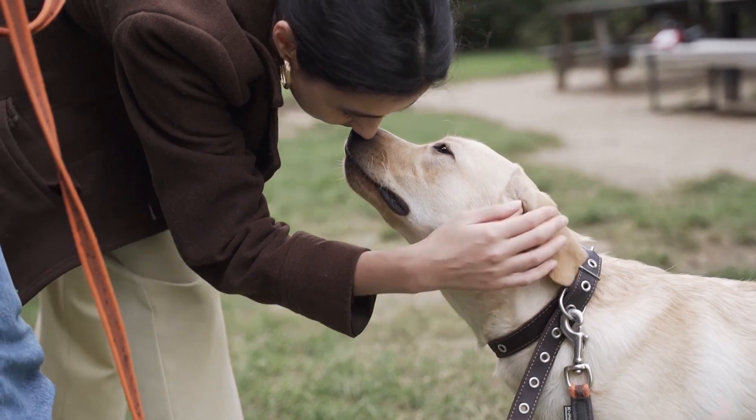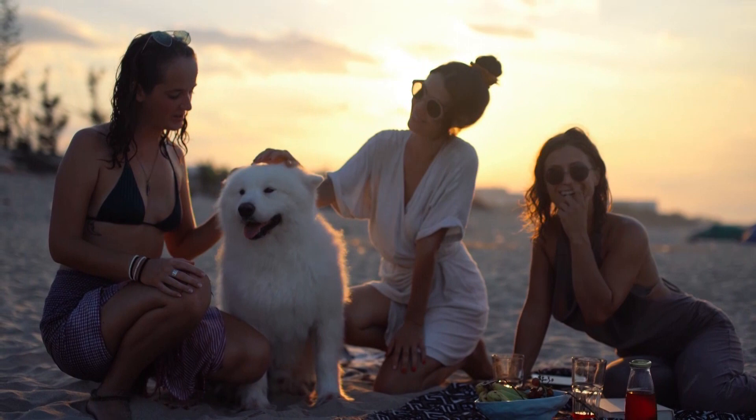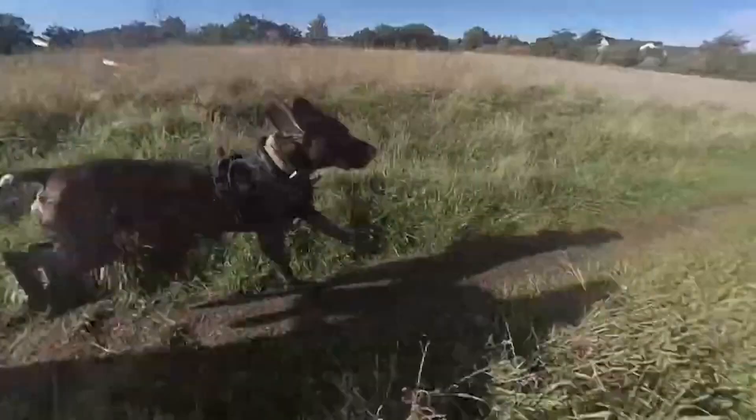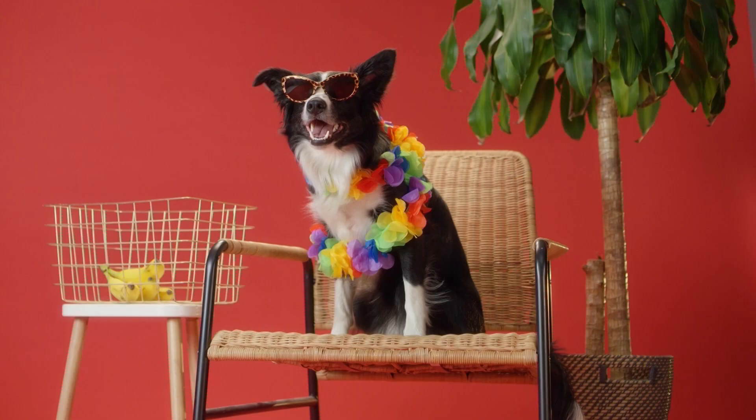Anytime you're looking for a new dog, there are lots of things to consider. First and foremost, will the breed fit your lifestyle? You don't want a Pekingese if you're a trail runner — in that case, go for a German Shorthair. Similarly, if you're a couch potato, a Border Collie probably isn't the best choice for you.